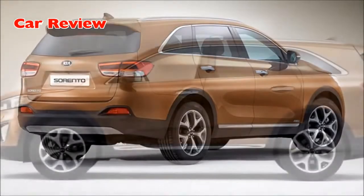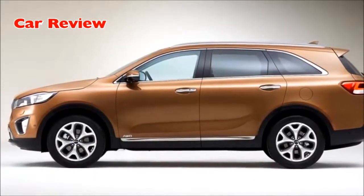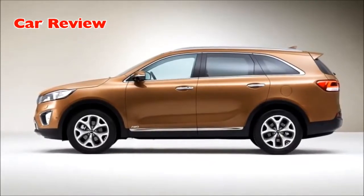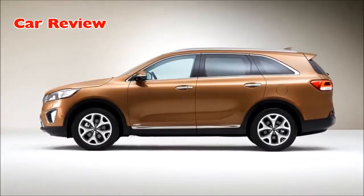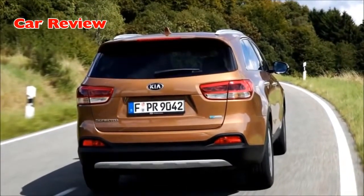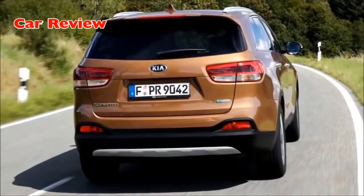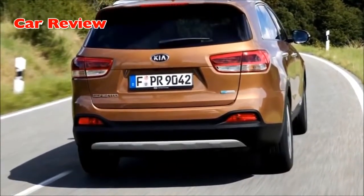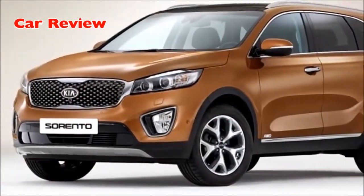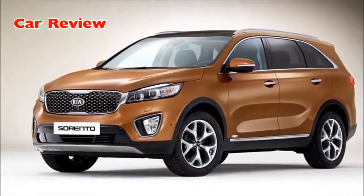Buyers of the new Sorento will be able to choose from a wealth of active safety technologies depending on market. Available systems will include adaptive smart cruise control, lane departure warning system — which emits an audible alert when the driver strays from the chosen lane without using indicators — front collision warning, blind spot detection, lane change assist, rear cross-traffic alert, which warns against other cars driving behind the Sorento in car parks, and a speed limit information function, which displays the speed limit in the driver's instrument cluster based on cameras detecting roadside signs.